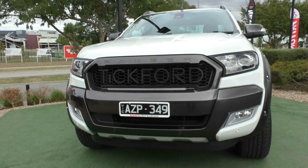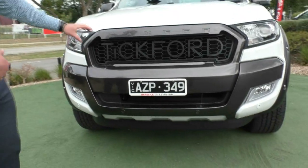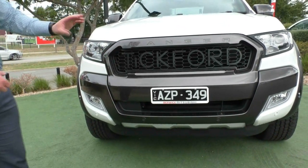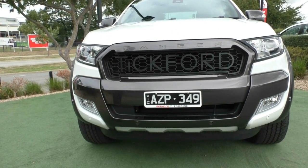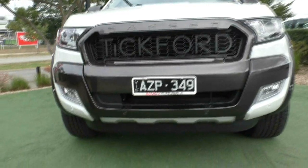We'll start at the front and go around, trying not to miss anything of the upgrades this car has, starting with the genuine Tickford upgraded embossed grille. As you can see, it stands out miles above the standard Wildtrak grille. It does have colour-coded sensors all the way around the front, making parking a breeze.